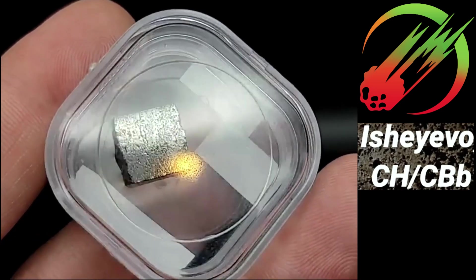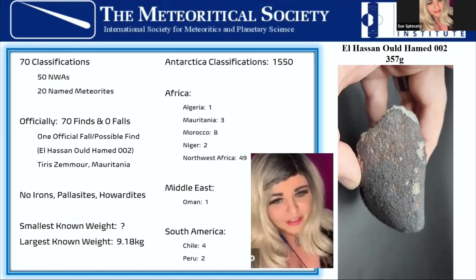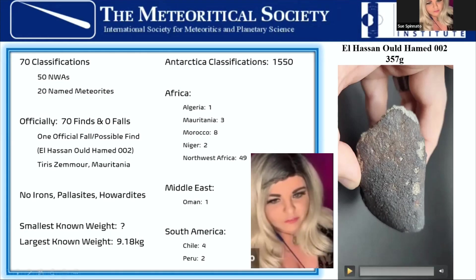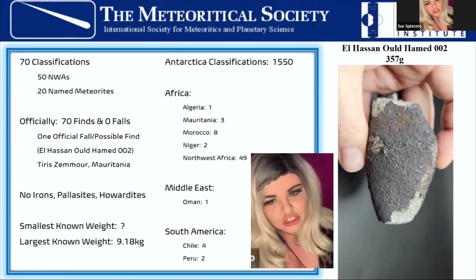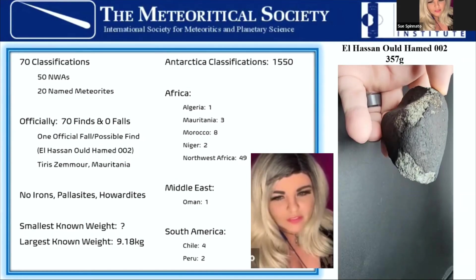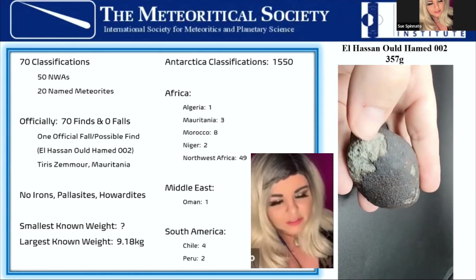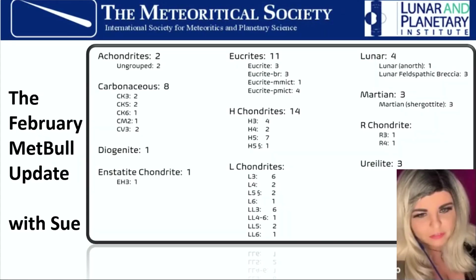Some CAI-ables like this one look like they have rivers in them. So this February was kind of a slow month — there were no falls at all the whole month. We had 50 NWAs and 20 named ones. Of all the finds there is one listed as a fall but already found — a potential fall, El Hassan Hamed 002 from Mauritania, the only potential fall. No irons classified, no pallasites, no howardites. We had 8 carbonaceous but no irons, 11 eucrites, 4 lunars, and 3 martians.